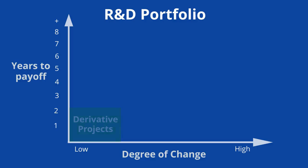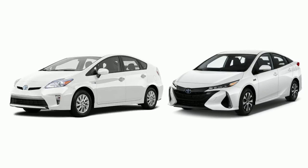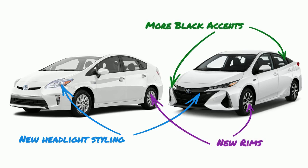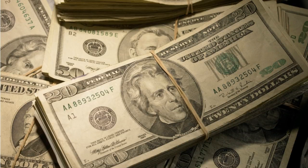For example, derivative projects create relatively small changes and usually pay off within a couple of years. These are things like incremental improvements to existing products and processes and seem like relatively safe investments. For example, between the 2016 model of the Prius and the 2019 model of the Prius, there were lots of incremental improvements, like new headlight styling, new rims, and more black accents. These changes were relatively easy and helped keep the models fresh so that the Prius keeps cash pouring in.